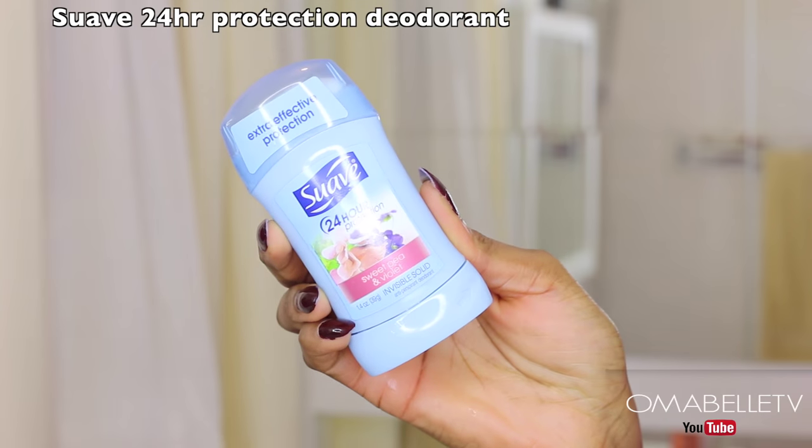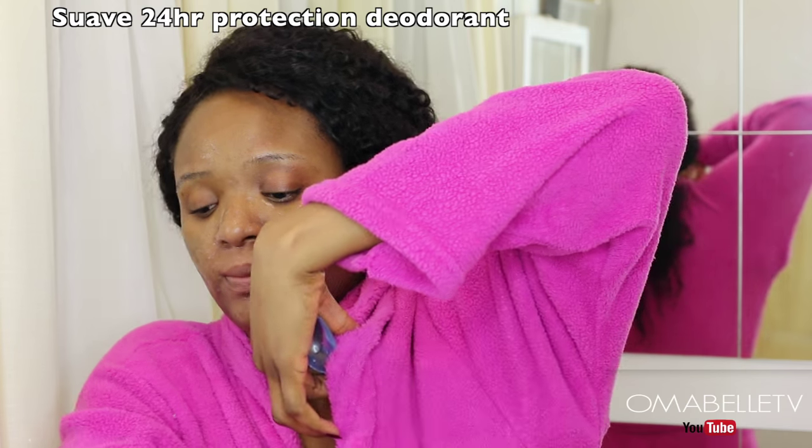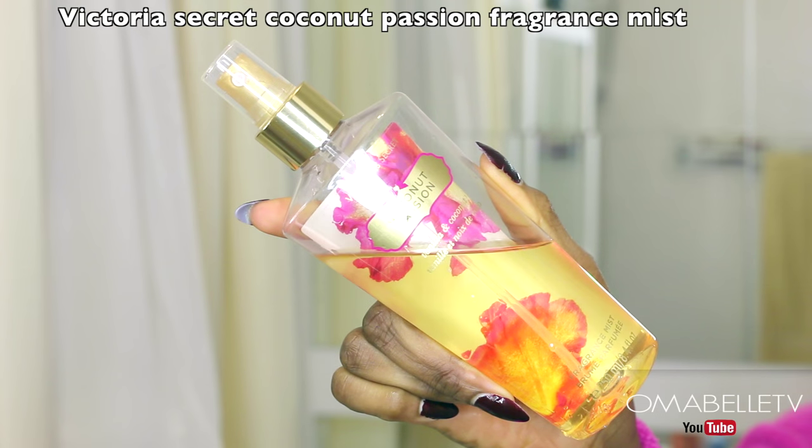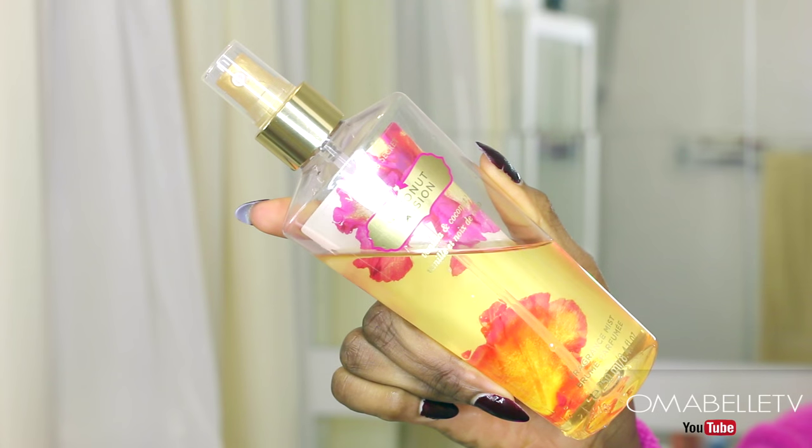This antiperspirant gives 24-hour protection so you don't have to worry about sweating, and it also leaves you smelling nice. I'm more into body sprays than perfumes — I only use perfumes on my clothes. The body spray I'm using is from Victoria's Secret and it's called Coconut Passion, and it smells heavenly.